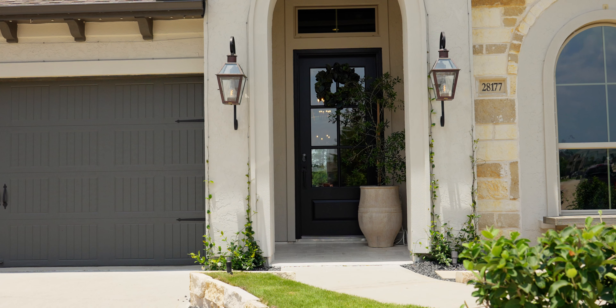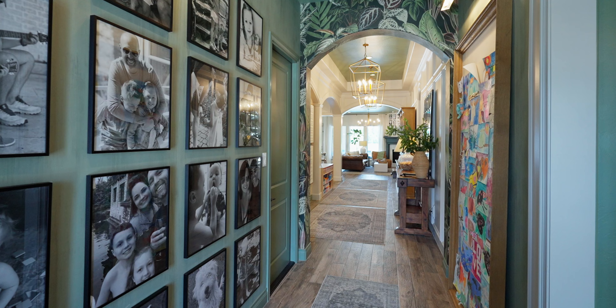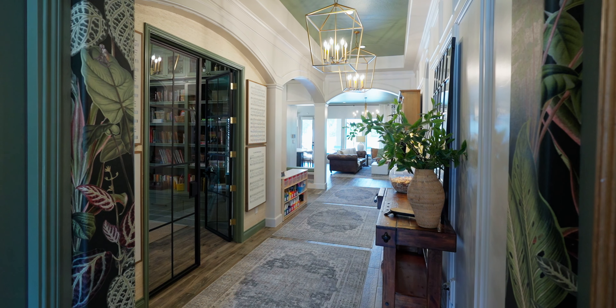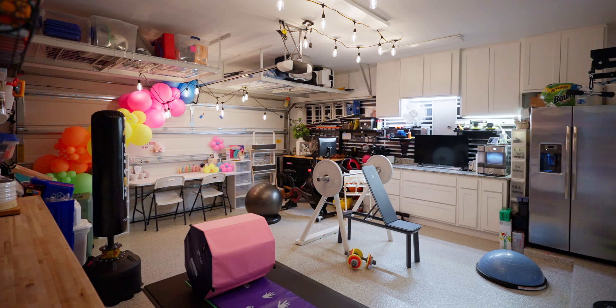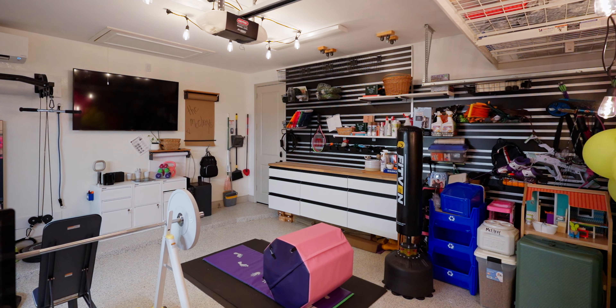These owners spared no expense in the renovations. Let's check it out. The entry greets you with a refreshing open floor plan. How fun is this wallpaper detail? The two-car garage with epoxy floors and built-in storage is being used as a home gym and hobby room.